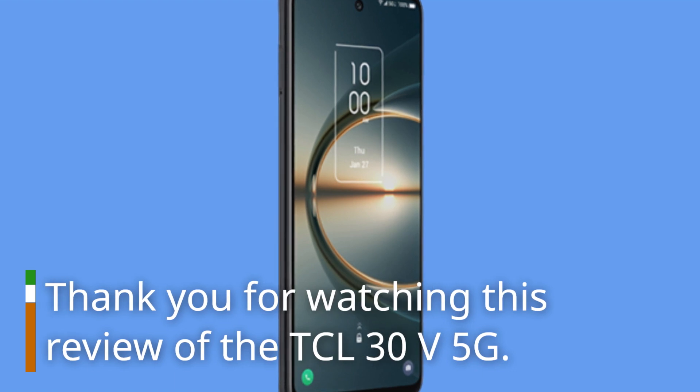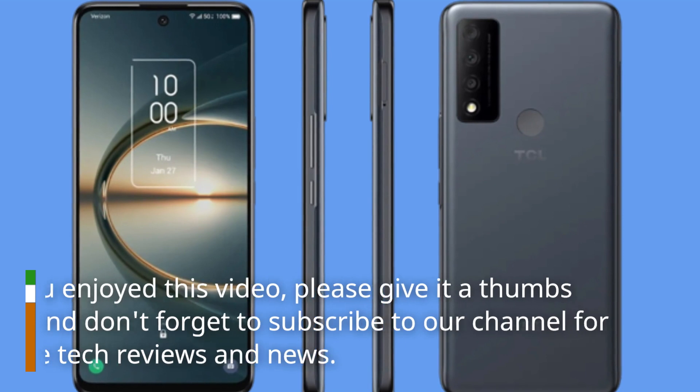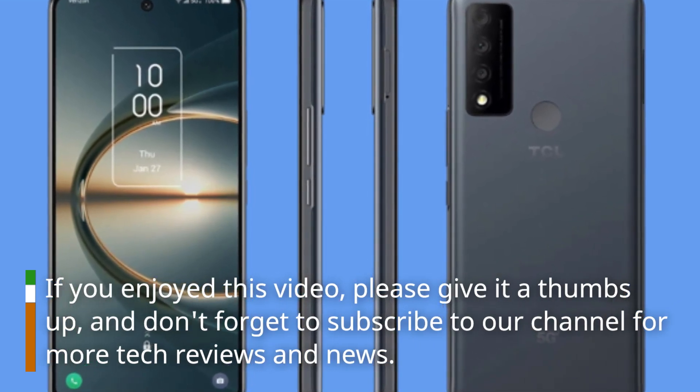Thank you for watching this review of the DCL30V 5G. If you enjoyed this video, please give it a thumbs up, and don't forget to subscribe to our channel for more tech reviews and news.